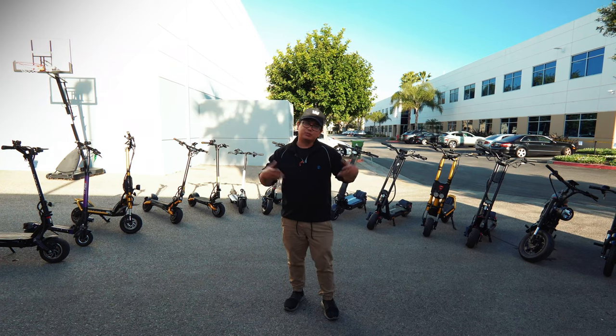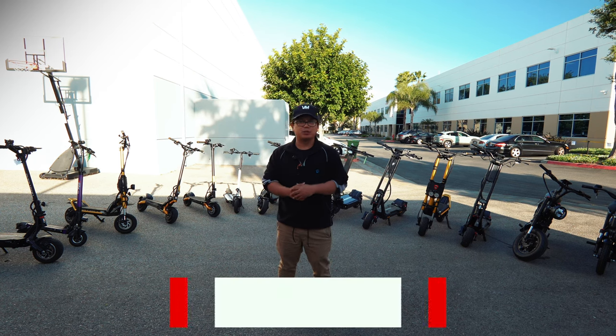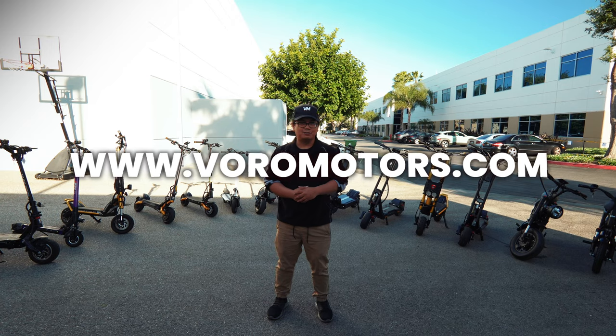And there you have it — the best scooters of 2024. I hope you guys like my recommendations from each category. Let me know down in the comments what you guys would like to buy. Make sure you like, subscribe, comment down below, and get your scooters at boromotors.com. Until next time.